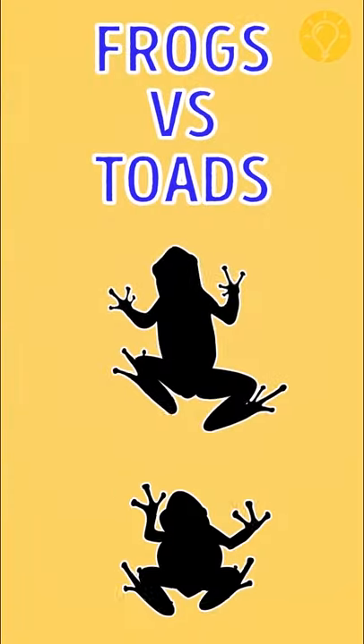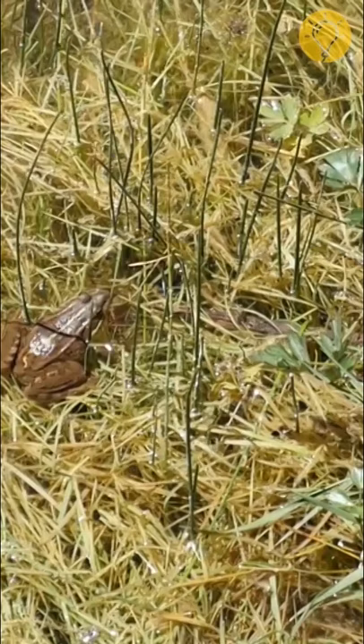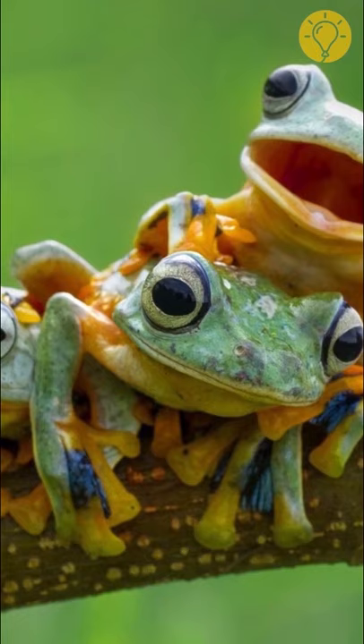Frogs vs. Toads. Both toads and frogs belong to the order Anura, but there are some substantial differences between these species. The skin of most frogs is smooth, while a toad's skin is thick and bumpy.